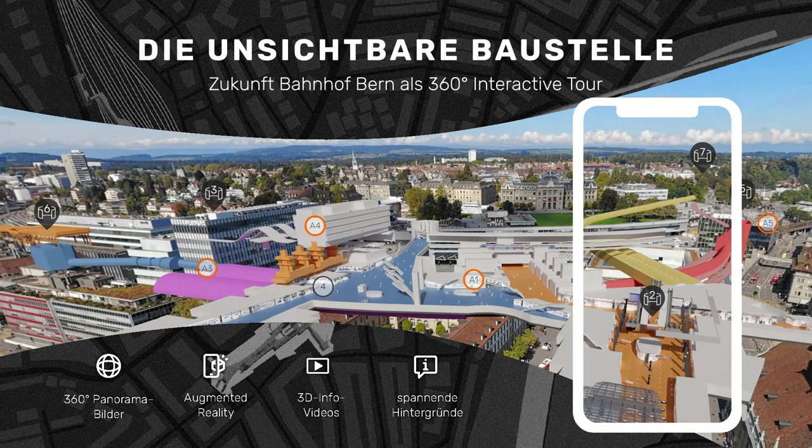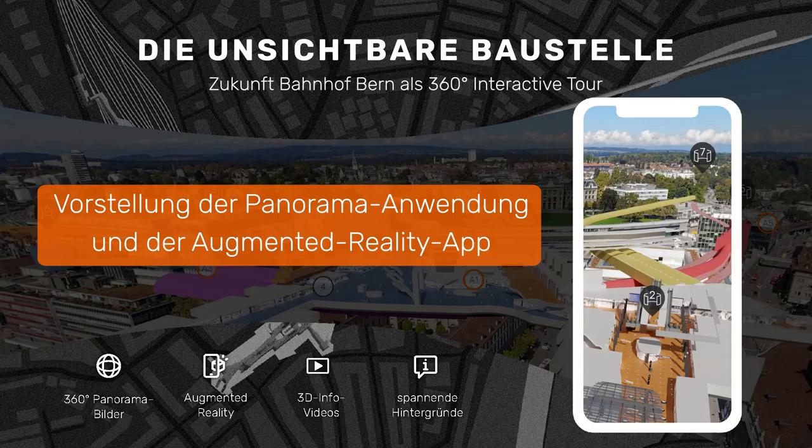In the following we will present the panorama application of the RBS station in Bern. It shows the new construction and expansion of the station and provides a comprehensive overview of the entire project.